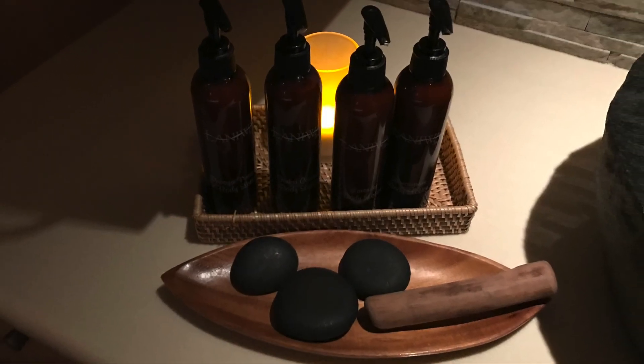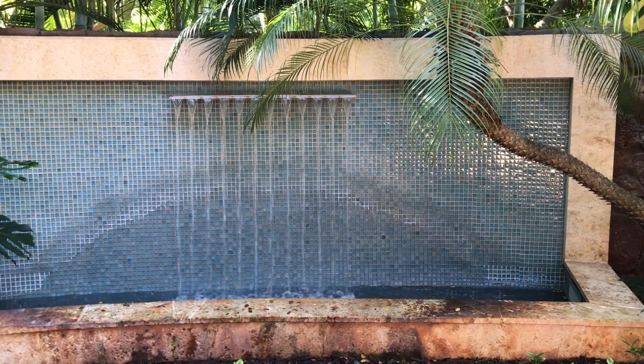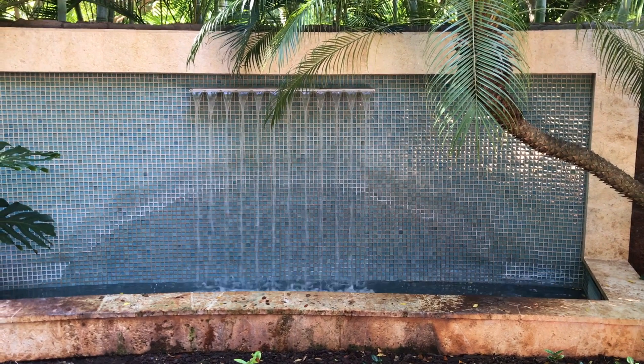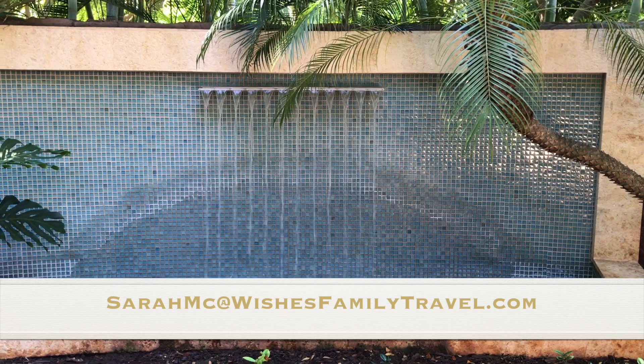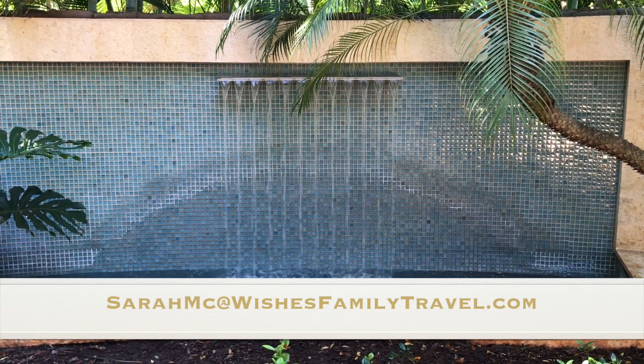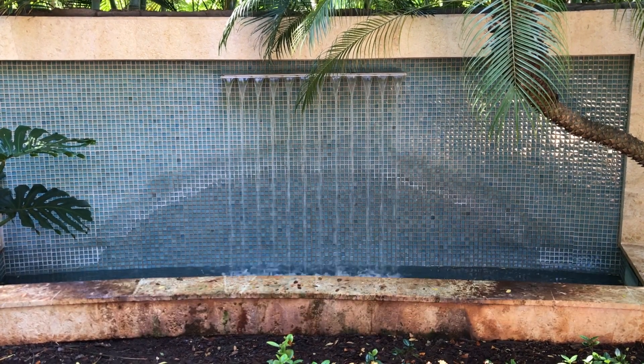I would love to help you plan a magical visit to Aulani, a Disney Resort and Spa. My planning services are always complimentary with your vacation package, so email me at sarahmc at wishesfamilytravel.com and we can start the process today. I look forward to working with you. Mahalo!